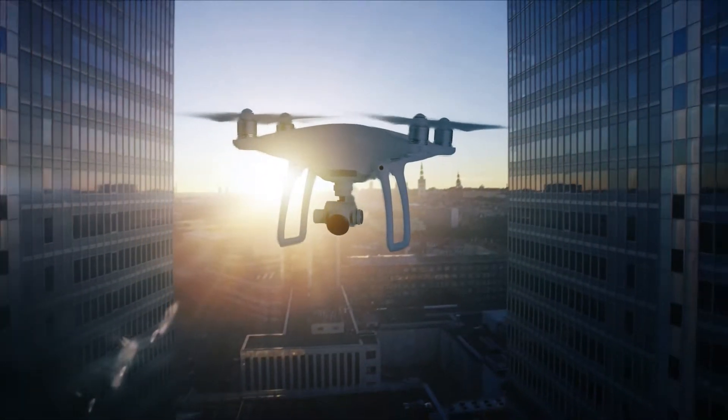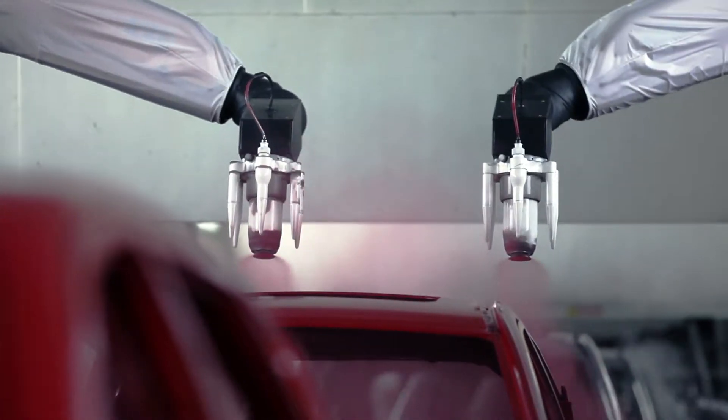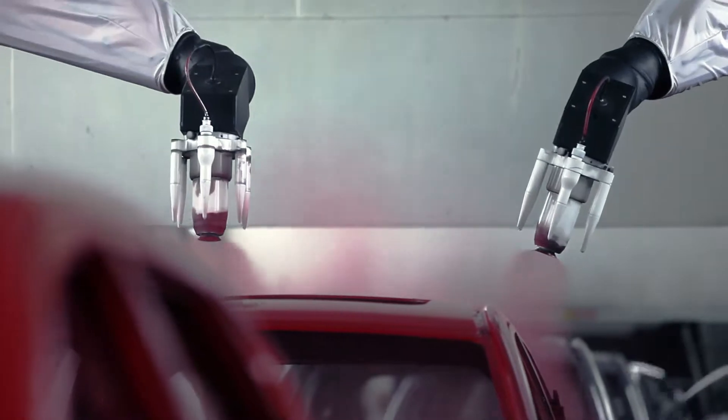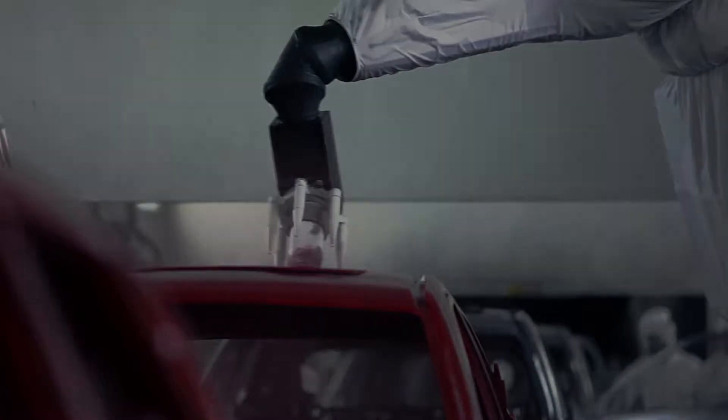Aerial drones work well at heights, but they are not designed for repetitive tasks. Industrial robots safely perform dangerous repetitive tasks for extended periods, but they can't fly. Until now.